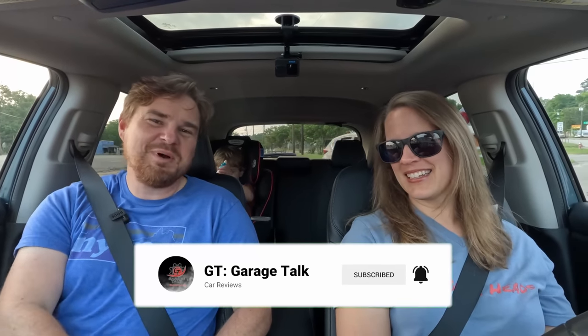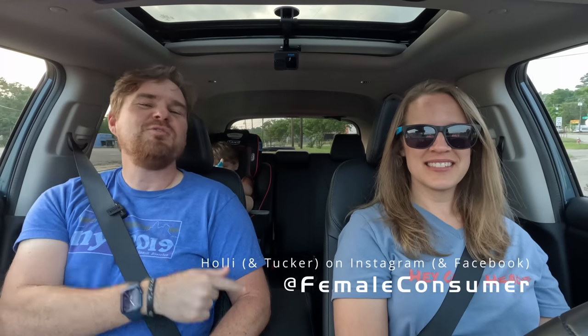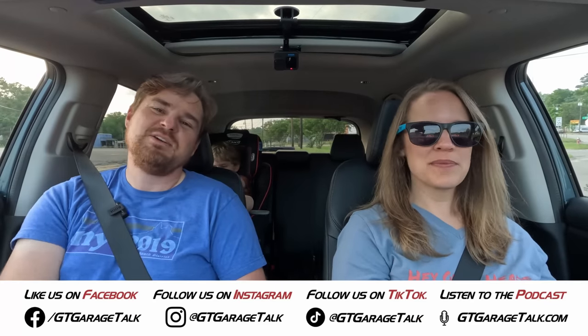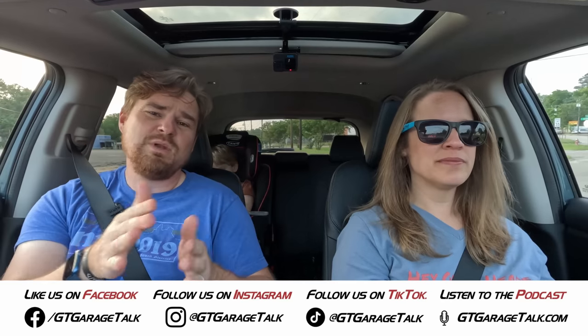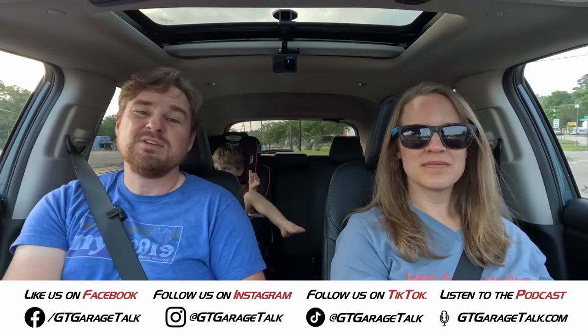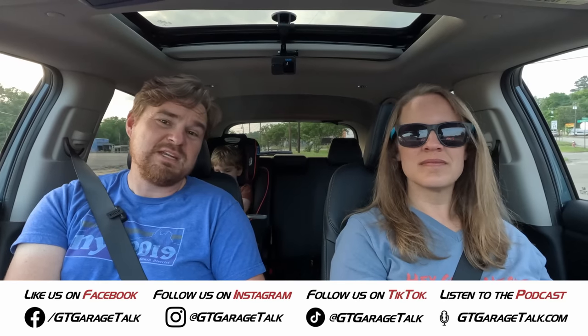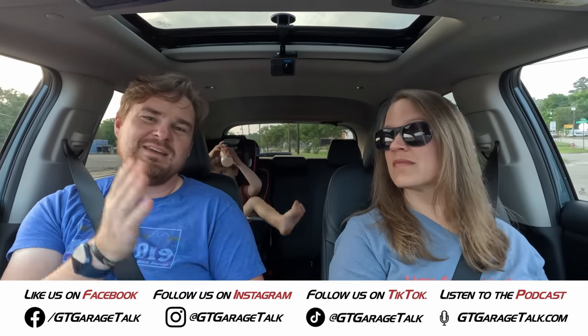On that note, we'll go ahead and sign off. If you want to see more behind-the-scenes stuff, more from Holly, Tucker, and myself, you can find Holly on Instagram at femaleconsumer. You can find me and all our content at GT Garage Talk on Facebook, Instagram, Twitter, TikTok, and YouTube. Or go read more about this vehicle and our thoughts — including my solo reviews, because I did take this one off-road — at GTGarageTalk.com. Until next time, gearheads, bye.